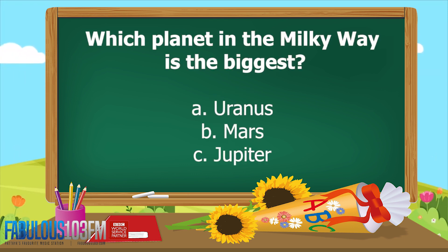And the last question to end the day: which planet in the Milky Way is the biggest? Is it A: Uranus, B: Mars, or C: Jupiter?